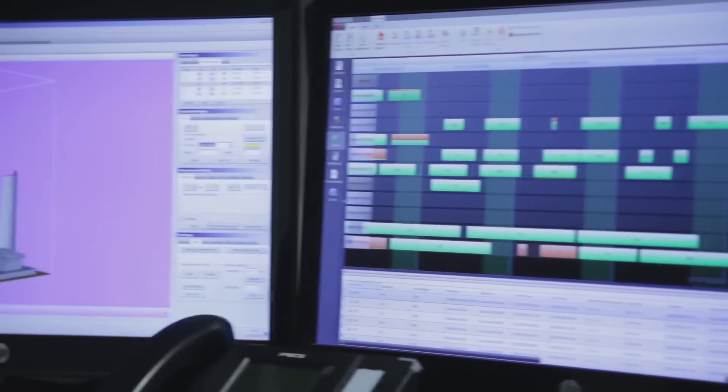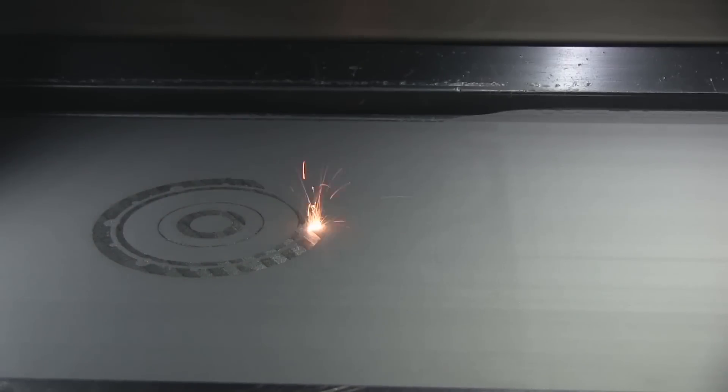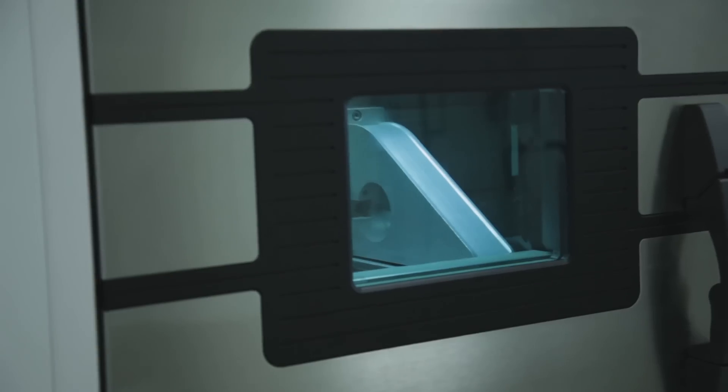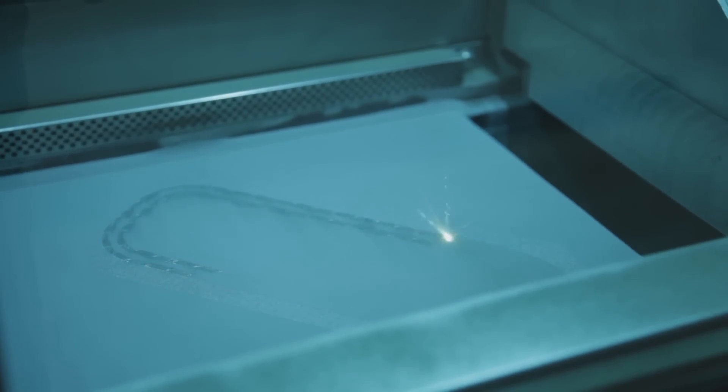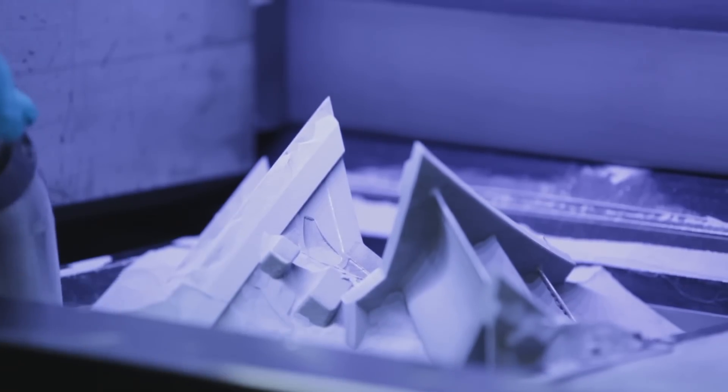By reducing the number of components, you automatically eliminate a lot of probability of mistakes and handoffs. We started using additive manufacturing in 2010. Additive really makes the product better — it makes it lighter, combines several parts into one, and reduces cost. It helps eliminate weak links because you take many parts that previously you would weld or fasten together, and all of that goes away. That's why the product becomes better, more durable, and more reliable.